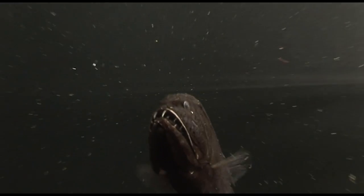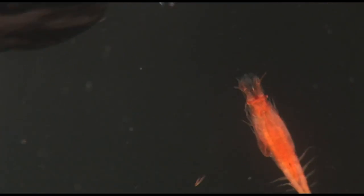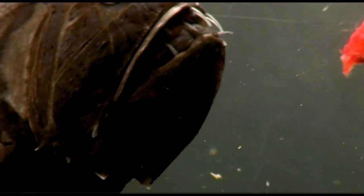It's really interested in this shrimp now. You can feel its vibrations in the water. A little lunge for it — and here it goes. Frightening if you're a shrimp, but not so bad for us. These fish are only about 20 centimetres long at most.